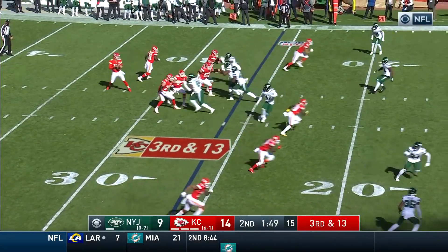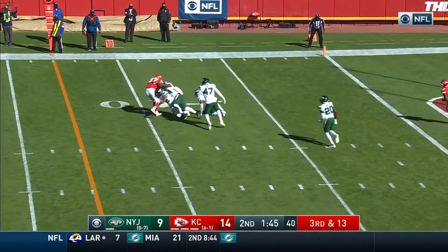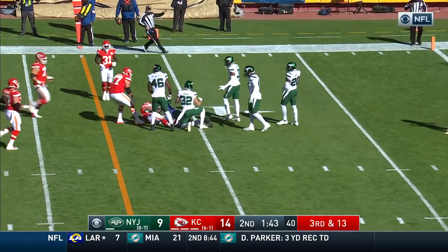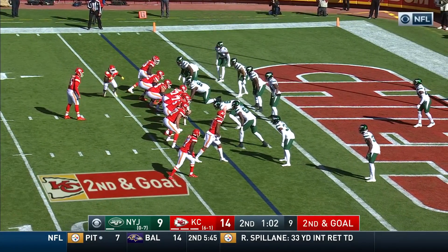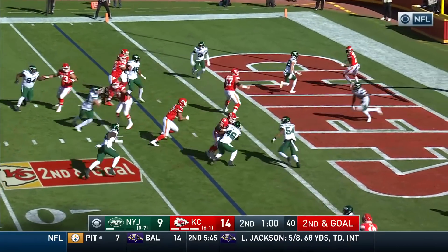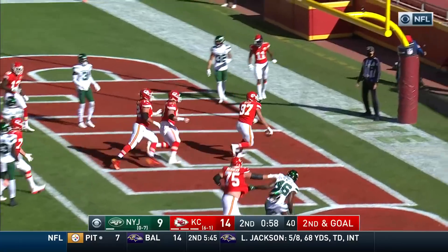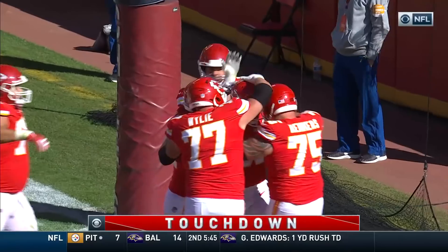Darryl Williams back there, third and 13. Time for Mahomes, and he's caught Kelce inside the 10. Thrilled in the play by Davis — Mahomes has thrown two touchdown passes already. And now he has thrown three. Kelce, touchdown. Touchdown.